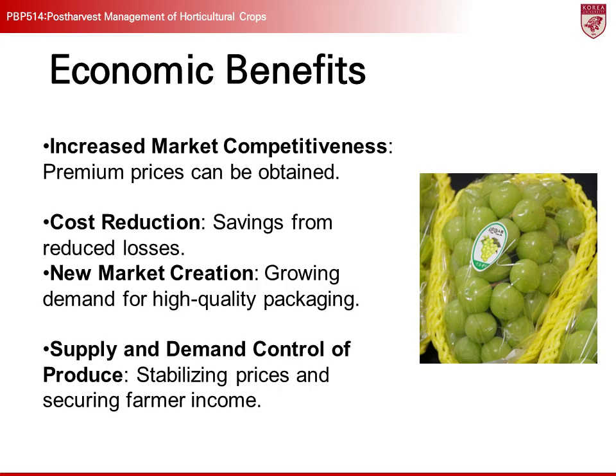The economic benefits of post-harvest management are substantial. When done properly, the market competitiveness of agricultural products significantly increases, offering opportunities to obtain premium prices. Consumers are willing to pay higher prices for fresher and longer-lasting products. By adopting high-quality packaging systems, the freshness of agricultural products is maintained and damage is minimized, providing better quality products. This not only helps in maintaining product quality, but also plays a key role in building brand trust and strengthening market presence in the long term.